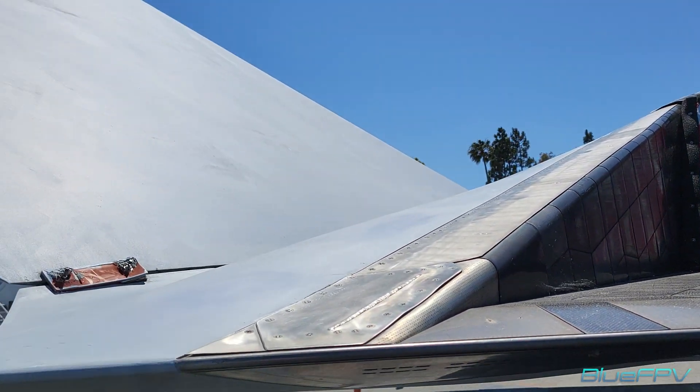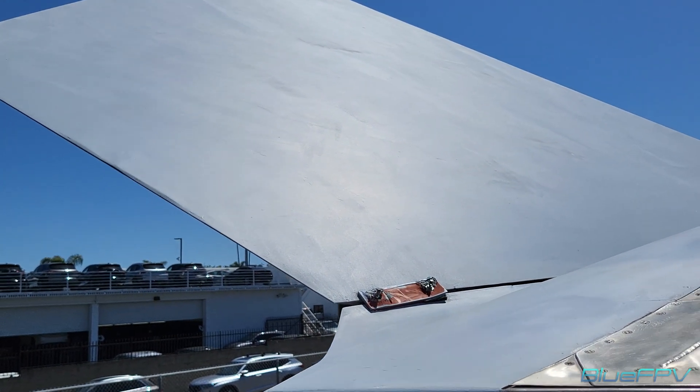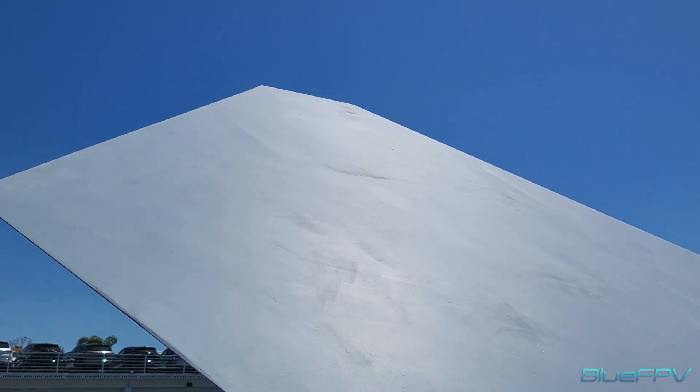I read somewhere that the stabilizers have almost the same size as the F-18 wings. Pretty much, yeah. They are very large — they are huge.